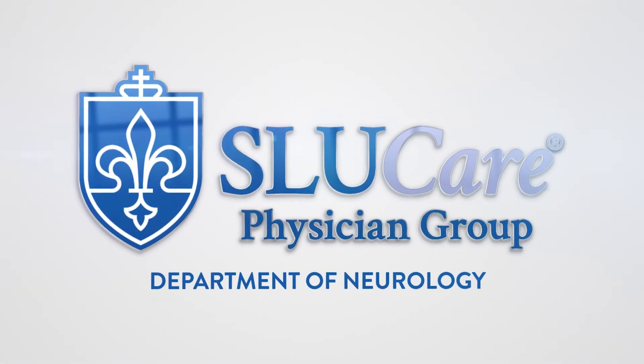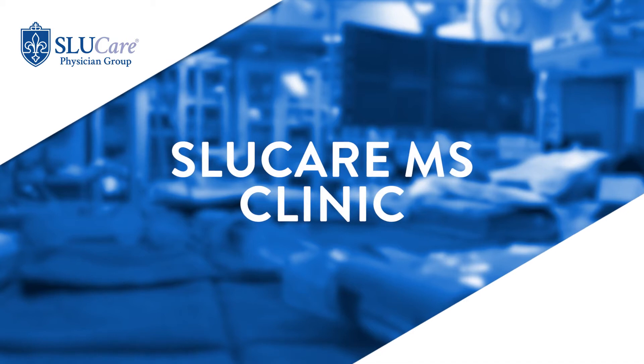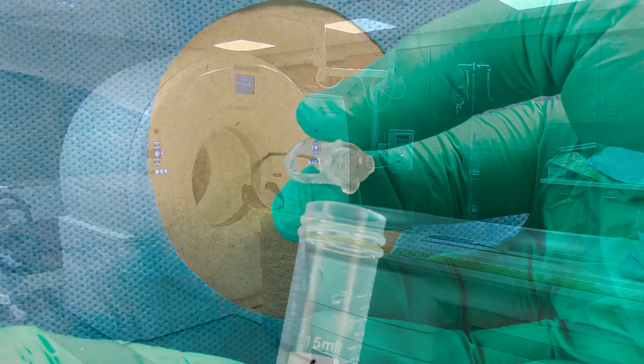The first thing is the right diagnosis. We make sure to collect all the required evidence to make an accurate diagnosis of MS based on the patient's history, thorough examination, and MRI features, and sometimes a requirement for a spinal tap.